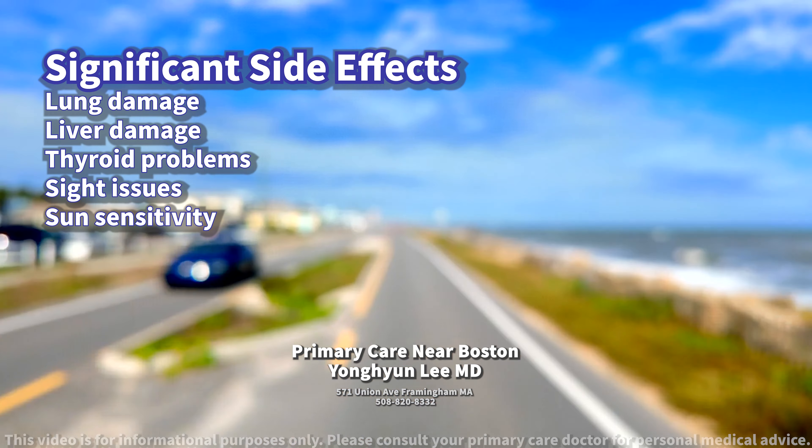Sight issues including vision blurriness or loss, and sun sensitivity leading to severe sunburns. Other effects can encompass tremors, coordination problems, nausea, and fatigue.